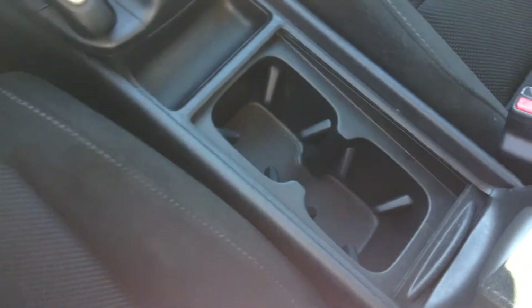Just over here you have cup holders hiding under here — you can close them if you like. Store some change right here, store whatever you like in there. Lots of room here for the passenger as well. Glove compartment.